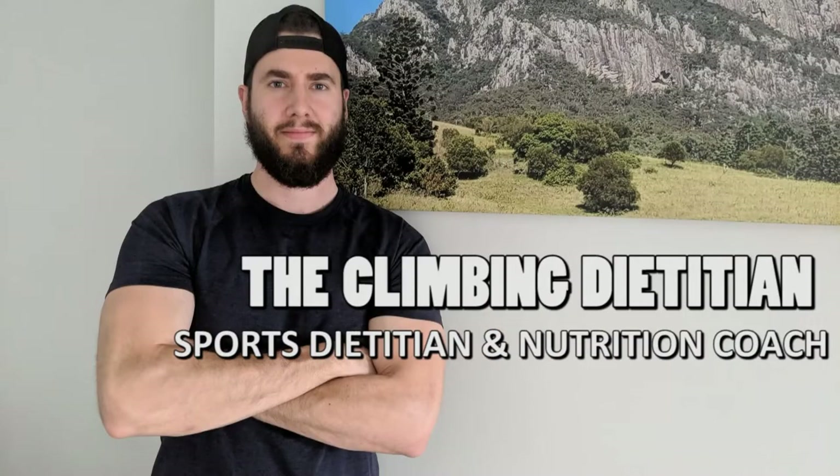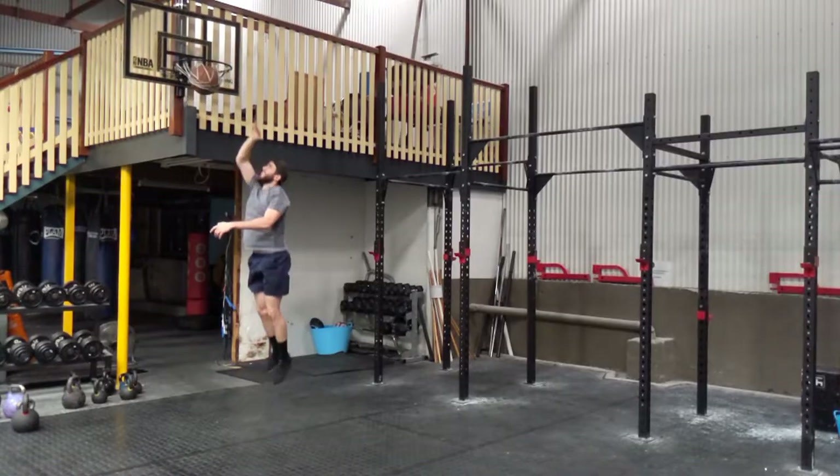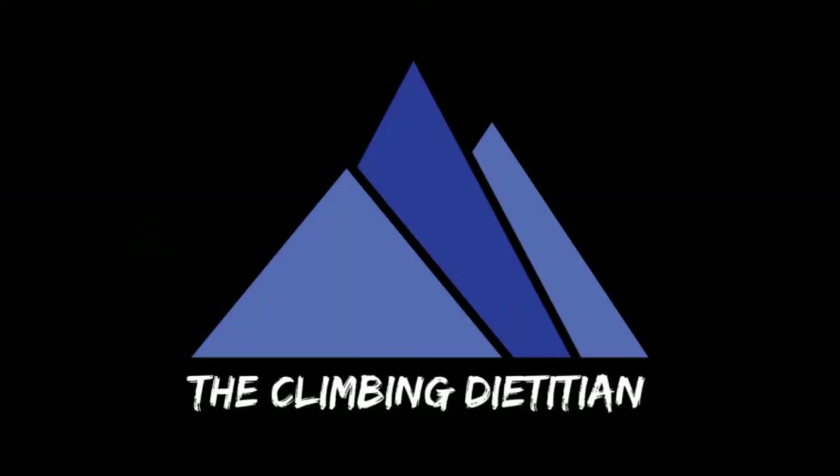Today I'm introducing you to the gadgets and tools that make my life easier when it comes to nutrition. Hi, I'm Alexis, sports technician nutrition coach. Welcome again to my channel, great to have you here.